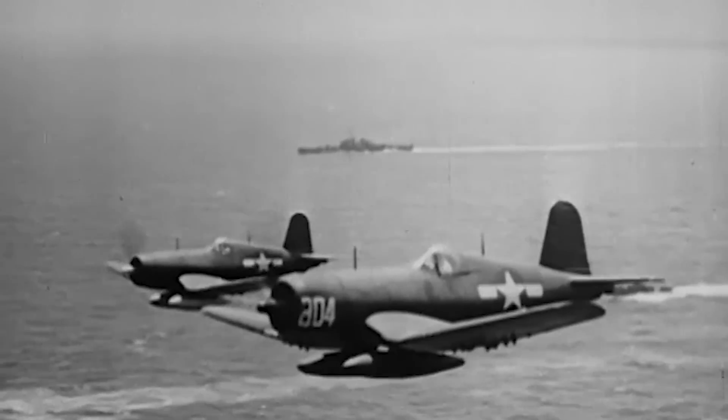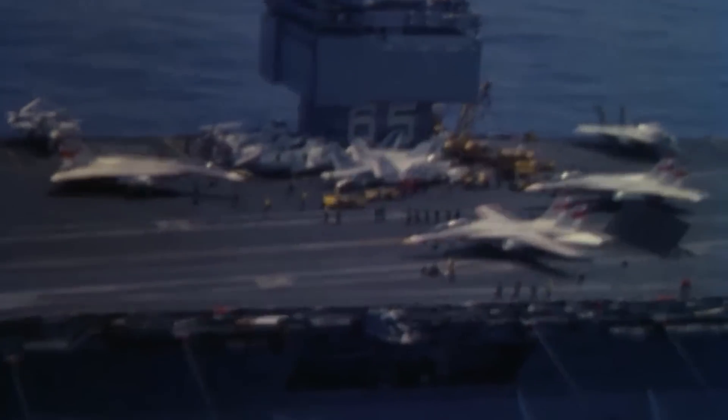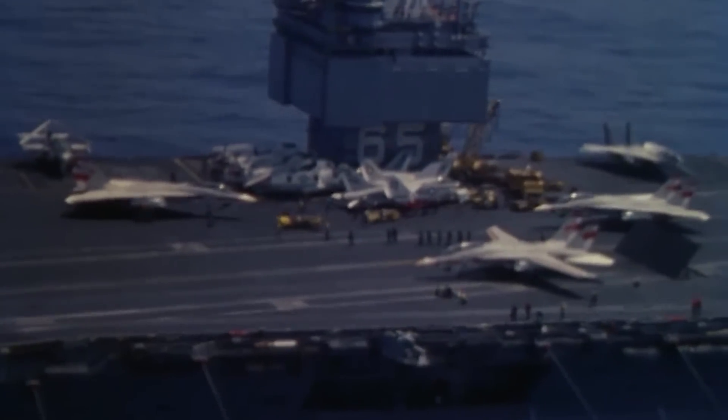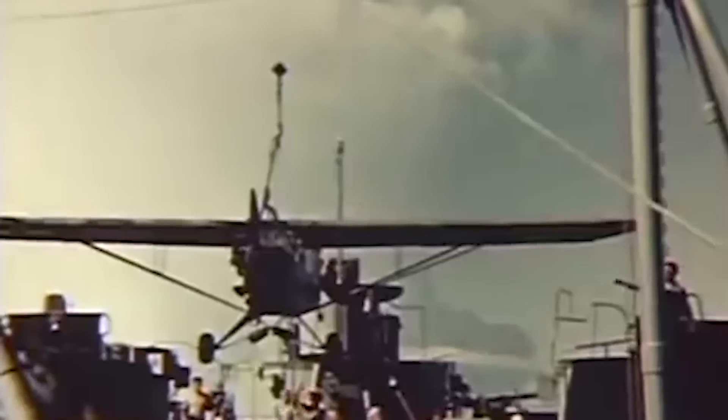When we think of aircraft carriers, we tend to think of something like this – a large, impressive ship, basically a floating town, replete with all the equipment needed to operate and maintain a squadron of naval aircraft at sea. What doesn't come to mind is this.